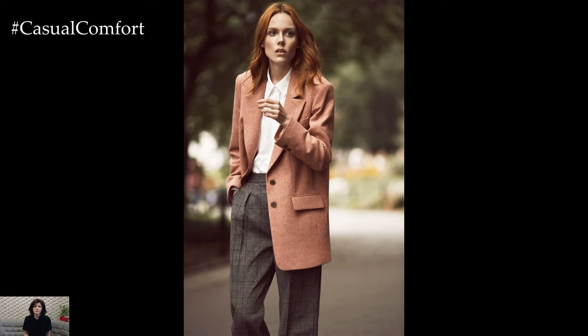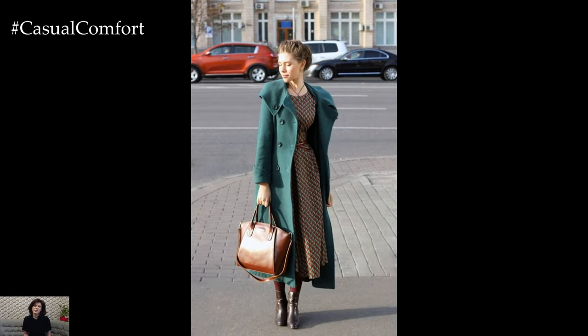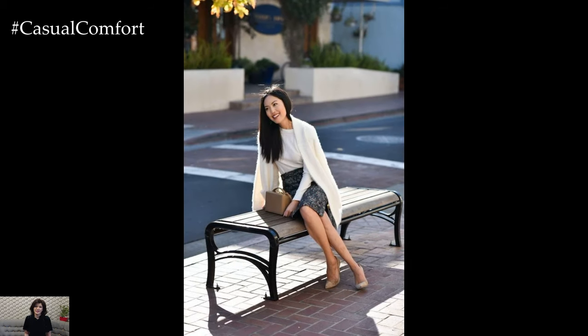Opt for lightweight layers that provide versatility and comfort as the temperatures fluctuate during the spring months. A tailored blazer in a breathable fabric such as linen or cotton adds structure to your outfit while keeping you cool and comfortable throughout the day. Pair it with a crisp button-down shirt or a lightweight knit top for a sophisticated and polished look.